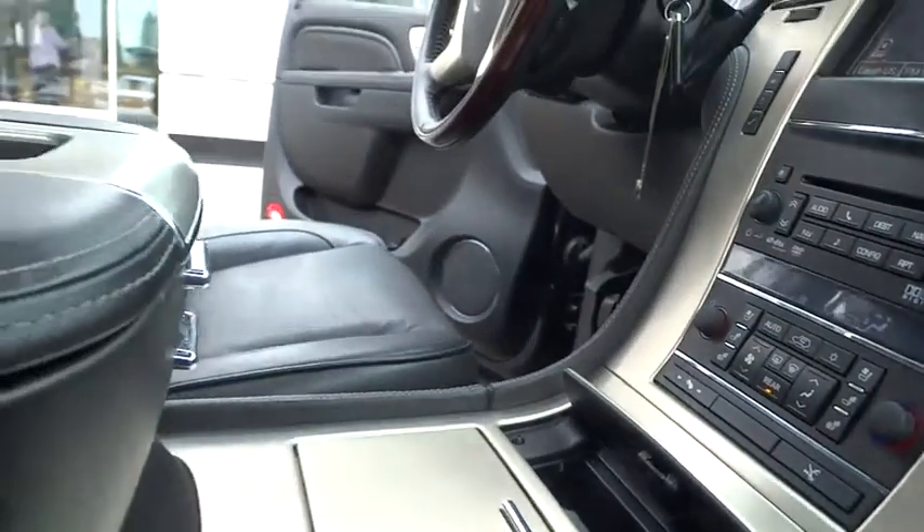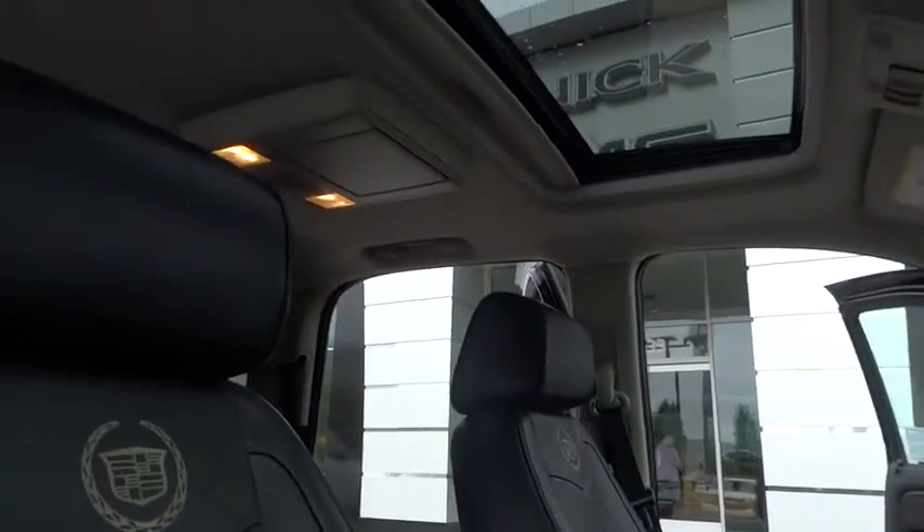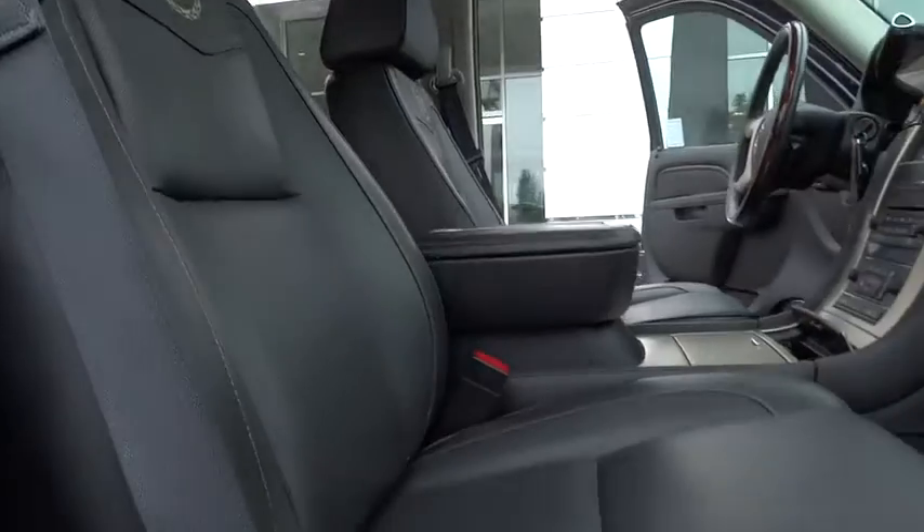Leather-wrapped steering wheel, Bluetooth, moonroof, adjustable steering wheel, power steering, floor mats, cruise control, auto-dimming rear-view mirror.